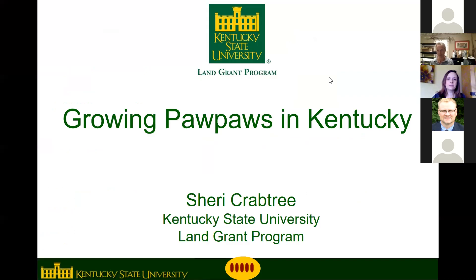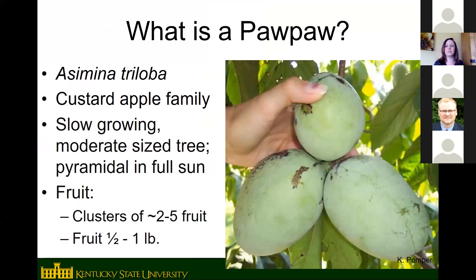Thank you for joining us today. My name is Sherry Crabtree, I'm a Research and Extension Associate in Horticulture with Kentucky State University Land Grant Program, and we're going to talk today about Growing Pawpaws in Kentucky. Kentucky State University is actually the only full-time research program in the world devoted to pawpaw. There are other universities that do some work with pawpaw, but we are kind of the hub.